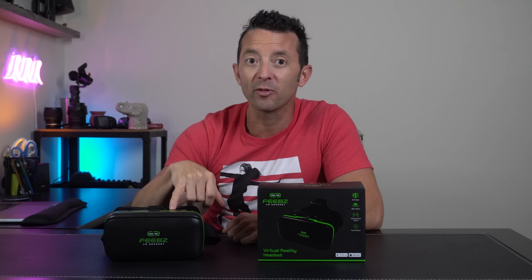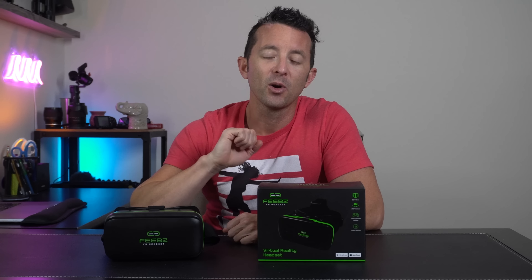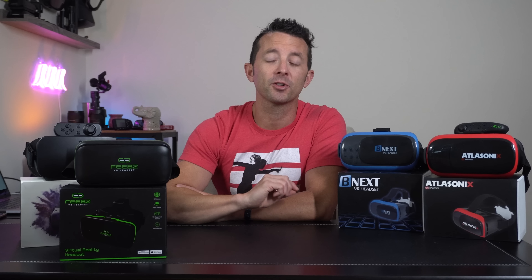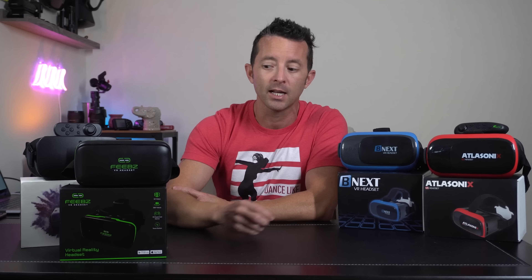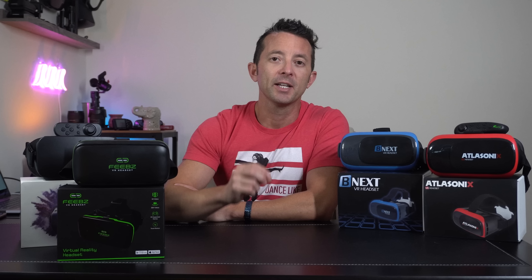I'm actually tempted to get the remote version of this to try it out, so look for another upload video for that when I get around to reviewing it. In conclusion, if you're looking for a VR headset that uses a phone — especially if it's going to be a gift to a kid or someone new to the VR scene — then the Pheebs headset is the one that delivers. I'm really happy with it, and that's today's winner. If you enjoyed my comparison video, please like and subscribe so you don't miss the next one.